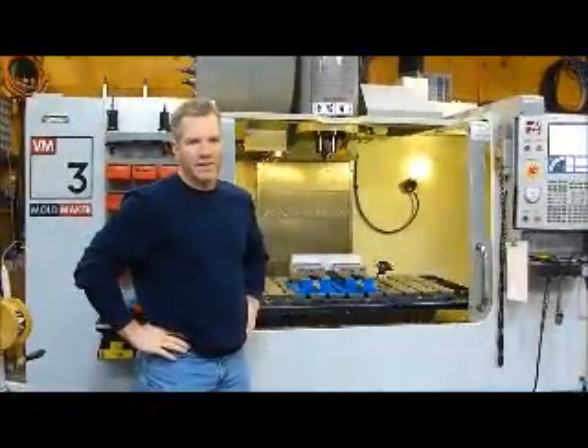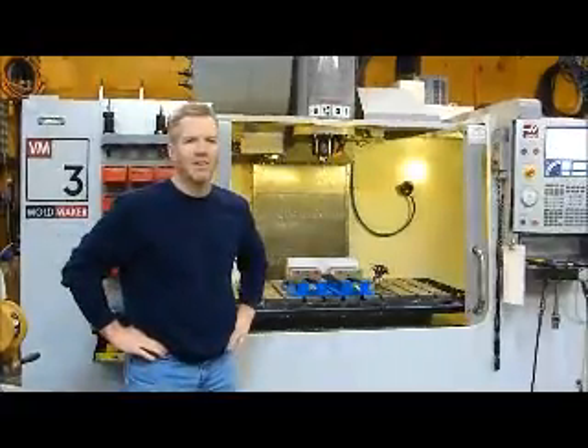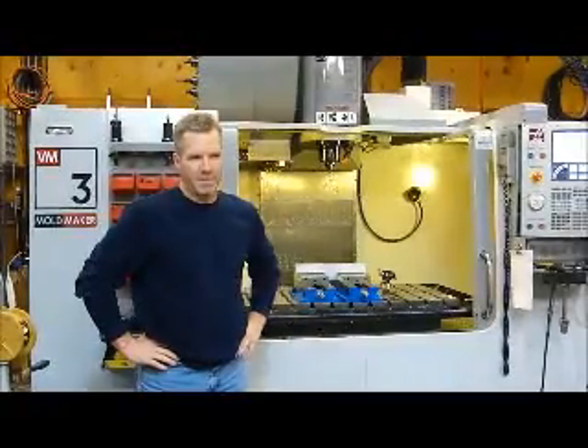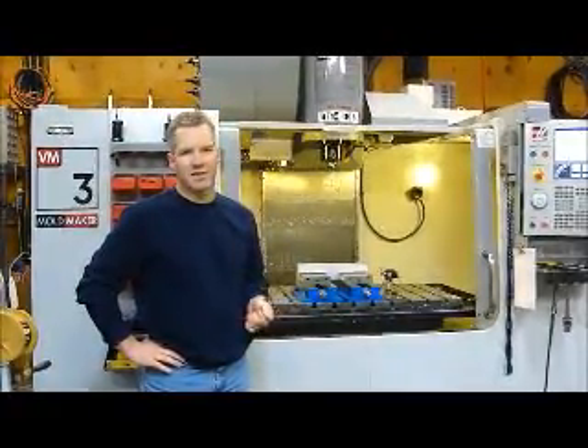Hi, I'm Robert Wolcott with Wolcott Design Services. I'm here today to address a long-standing debate that I run across on the machining forums on a regular basis regarding why somebody would spend a lot of money or a lot more money for a Japanese machine versus a Haas.